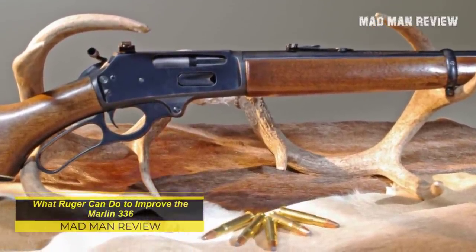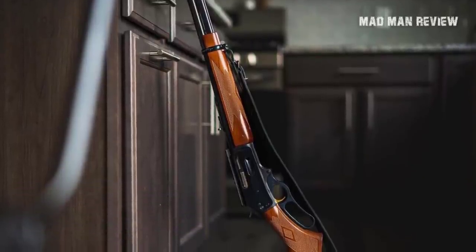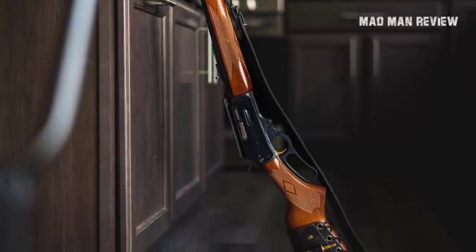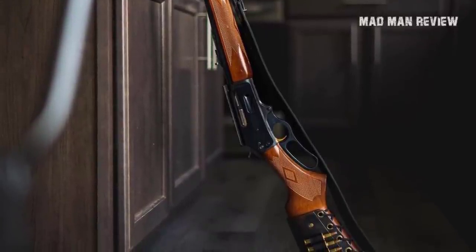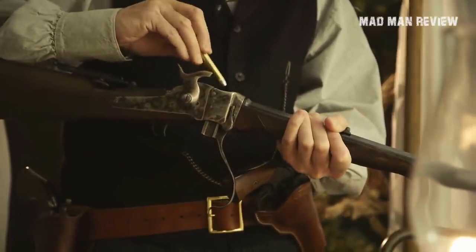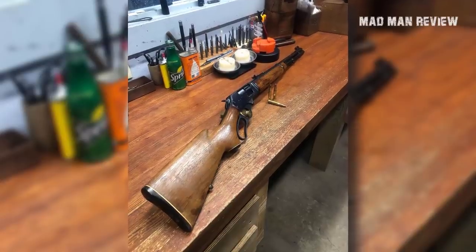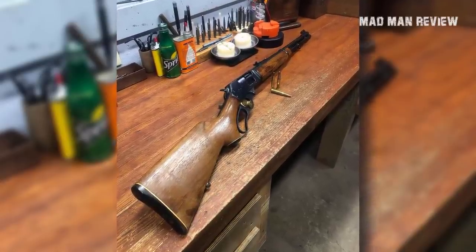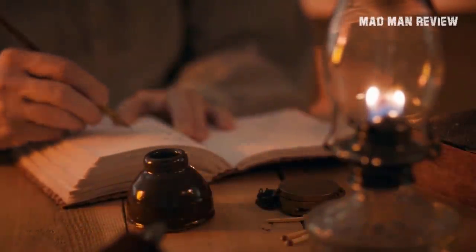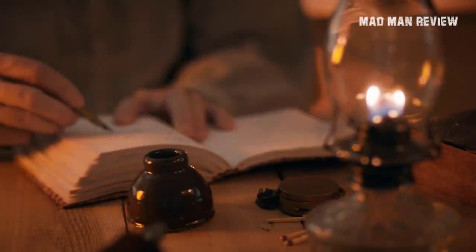Praises aside, the Marlin .336 is not a perfect gun. There are some questionable features introduced by Marlin, such as the cross hammer safety. It was awkwardly placed, and I'm certain that fans of the .336 hoped that Ruger would remove it when it entered production. When you get yourself into a firefight, you tend to forget which direction to disengage the safety, and a couple of seconds of fumbling around could get you killed. The safety feels like something the design team did not come up with themselves, but rather something slapped on at the last minute by someone in authority who had no idea how guns work.